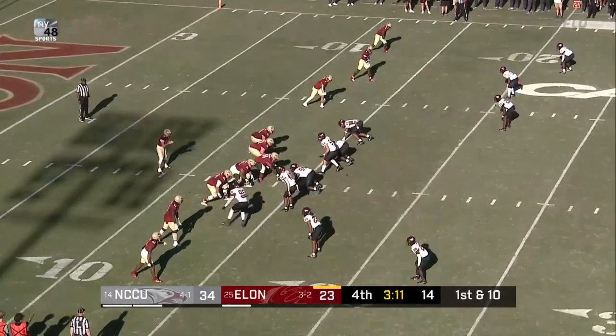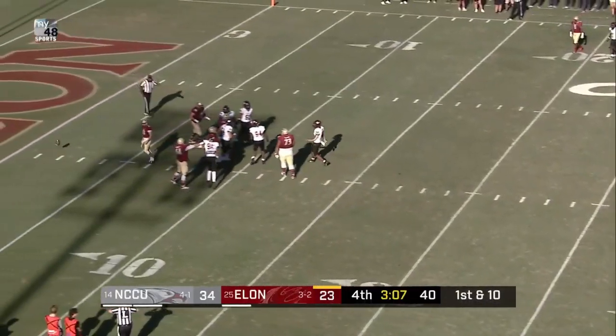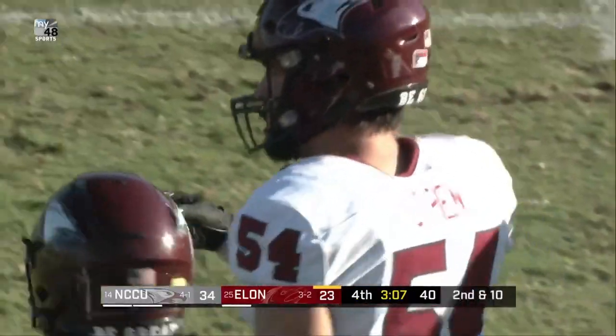Lankford did most of his damage on the ground, 69 total yards. Allen will zip one out — pass is knocked away, incomplete. And that is one of the things this deep — get the ball down there as quickly as possible.